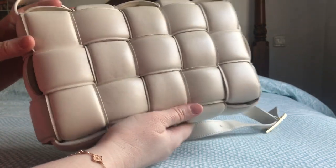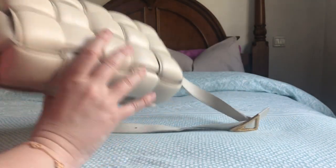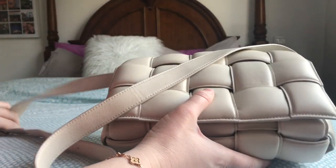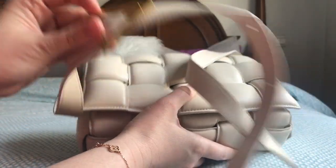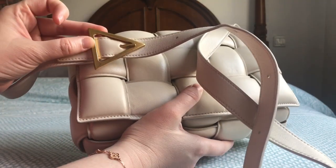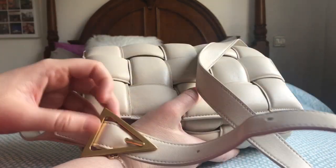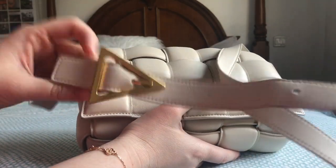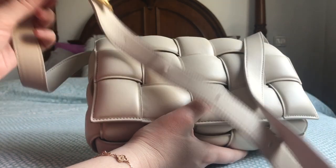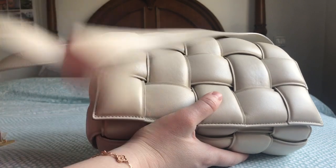It's very puffy. The bag has very little hardware — just the buckle. You have to be careful because this buckle is heavy and can easily hit the leather of your bag. If you let the strap move around freely, it can damage the leather, so that's something to be mindful of.